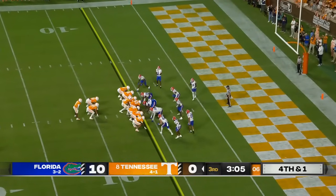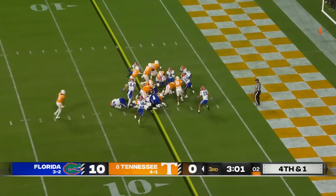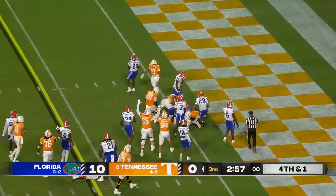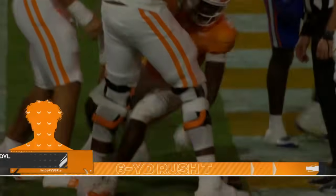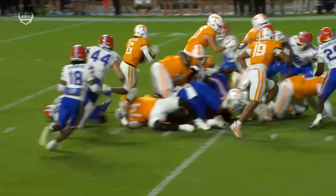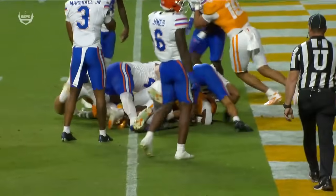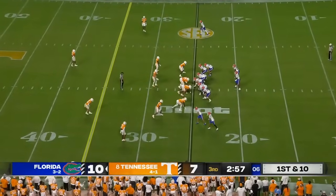They've got their big bodies in — two tight ends and a lineman in the backfield. Sampson: first down, first down, touchdown! Just a heavy formation. They've got Kitzelman and what looks like defensive lineman Jackson Moyle, and they go the rest of the way.